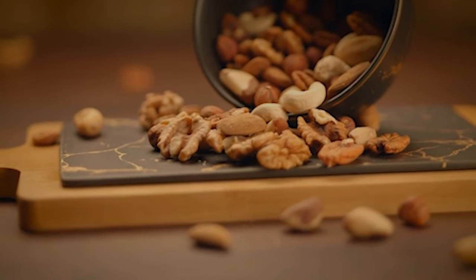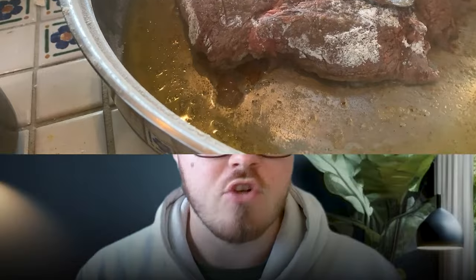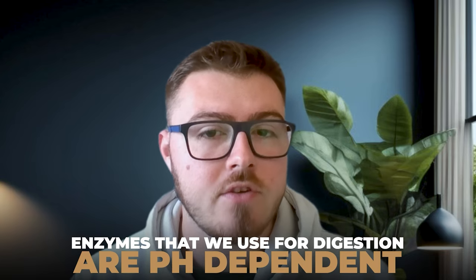Stomach acid also liquefies all of our food. Before anything leaves the stomach, it should be completely liquid. When you eat nuts, seeds, or big chunks of meat, it's really important for whatever we eat to be completely liquefied because it increases the surface area, which allows all of the other digestive machinery to come to work on it. The third function is that some of the enzymes we use for digestion are pH dependent — they only work within a certain pH range. Our acid levels need to become acidic enough to enable an enzyme called pepsin to work.